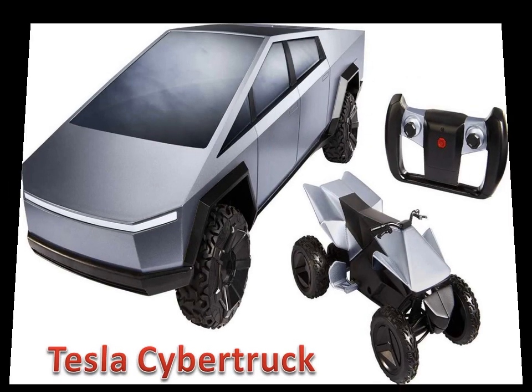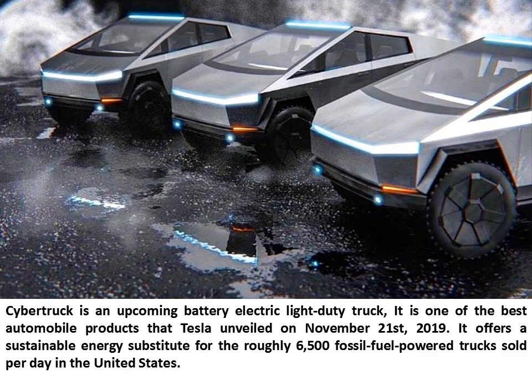Tesla Cybertruck is an upcoming battery-electric light-duty truck. It is one of the best automobile products that Tesla unveiled on November 21, 2019. It offers a sustainable energy substitute for the roughly 6,500 fossil-fuel-powered trucks sold per day in the United States.